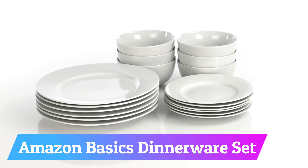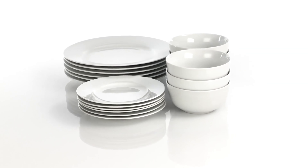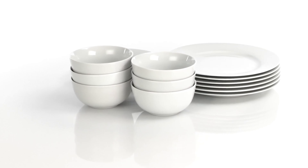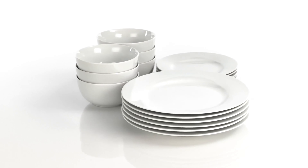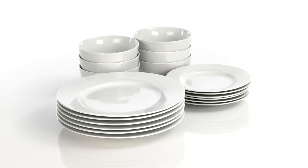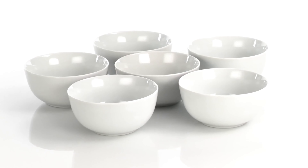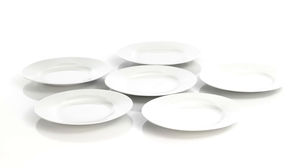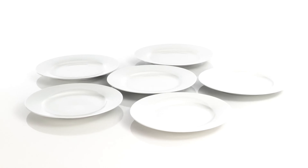Number 2: Amazon Basics Dinnerware Set. The Amazon Basics 18-piece kitchen dinnerware set is a practical and affordable option for those looking to stock up on dinnerware. The set includes six dinner plates, six salad plates, and six bowls, providing service for six people. Made from AB-grade porcelain, the set is lightweight yet durable, and microwave, dishwasher, and oven safe up to 572°F. The sleek white design offers a classic and versatile look.